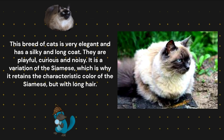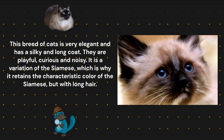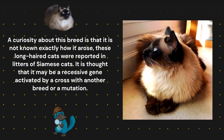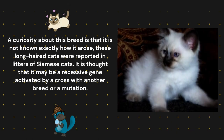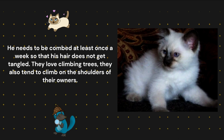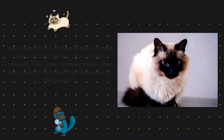Balinese. This breed of cat is very elegant and has a silky and long coat. They are playful, curious, and noisy. It is a variation of the Siamese, which is why it retains the characteristic coloring of the Siamese but with long hair. A curiosity about this breed is that it is not known exactly how it arose — long-haired cats were reported in litters of Siamese cats. It is thought that it may be a recessive gene activated by a cross with another breed or a mutation. They need to be combed at least once a week so that their hair does not get tangled. They love climbing trees and also tend to climb on the shoulders of their owners.